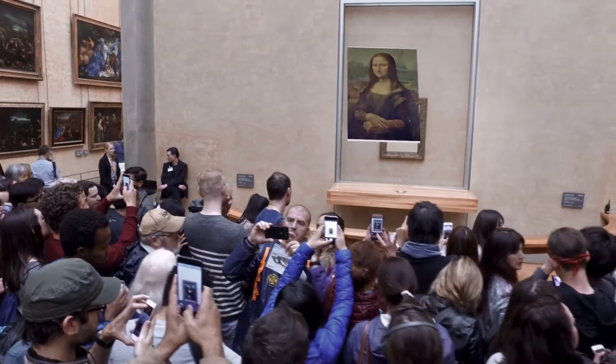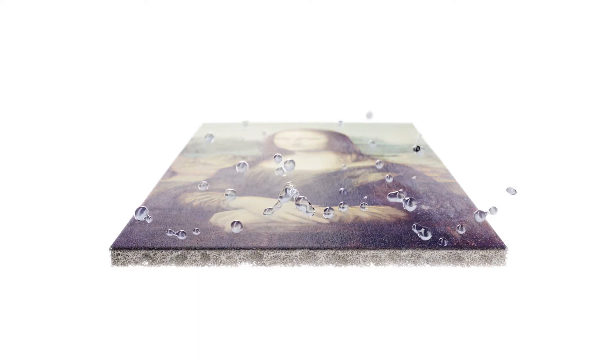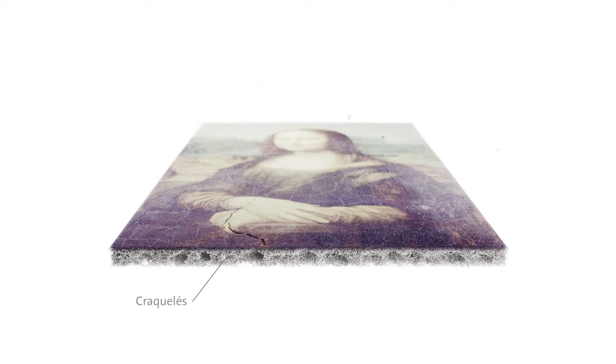Most of these exhibits consist of hygroscopic materials such as wood, textiles, fibres or paper, which can absorb or release moisture from or into the ambient air. In dry air or in fluctuating air humidity, discoloration, cracks or even permanent fractures in the material may develop.